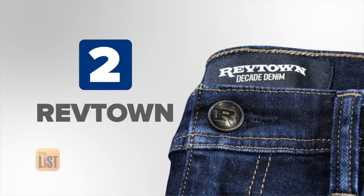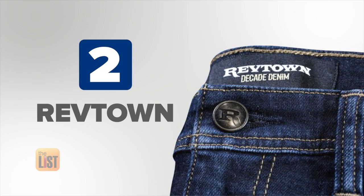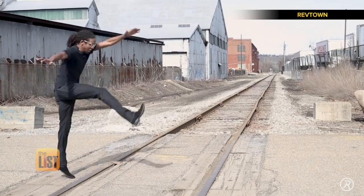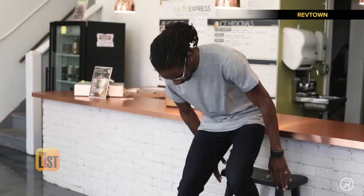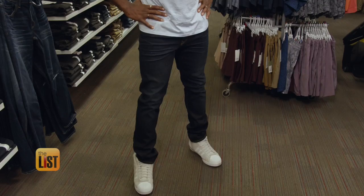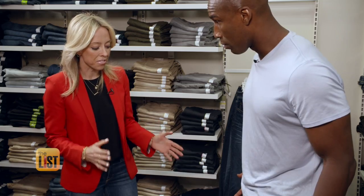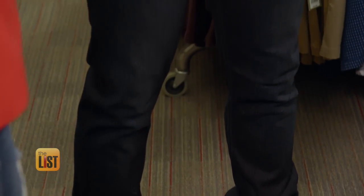Zipping to our second spot is Rev Town. They have a custom fit that features a high-tech denim fabric with stretch built into all their denim, so you're going to be able to move but your jeans aren't going to feel like three sizes too big after you wear them. Their jeans are super stretchy and fit like a glove — absolutely perfect.